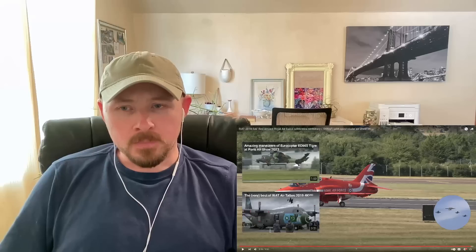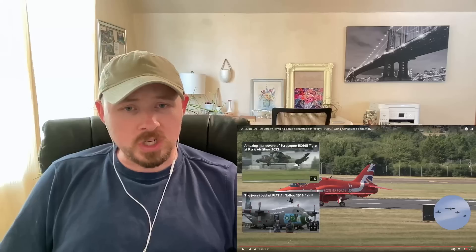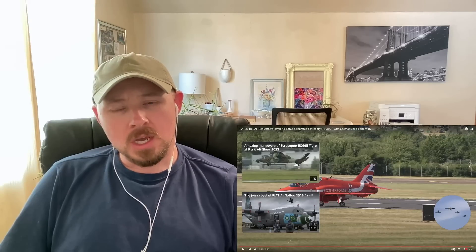One question I'm curious about: are they the only ones in the jet, and they're flipping a switch to turn on the different white, blue, and red smoke? Or is there someone else in there turning that on? And what is that — is it just colored smoke? If someone knows what type of chemical or whatever is causing the smoke to be those colors, please let me know in the comments. I'm really curious about that.